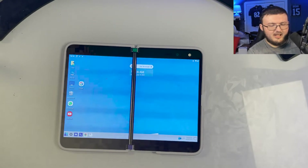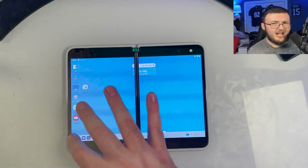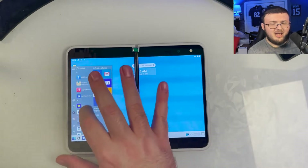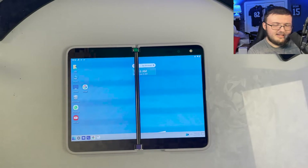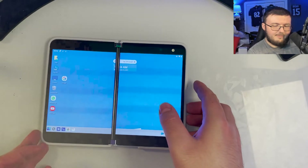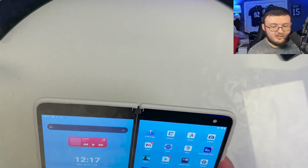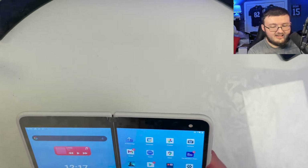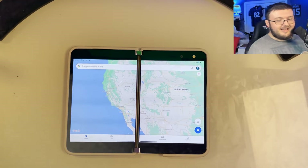It's funny because a lot of people complain about the software. I have no issue with the software on this device. Day one and the first week I had a couple issues, but since then it has been absolutely amazing and those issues have gone away.